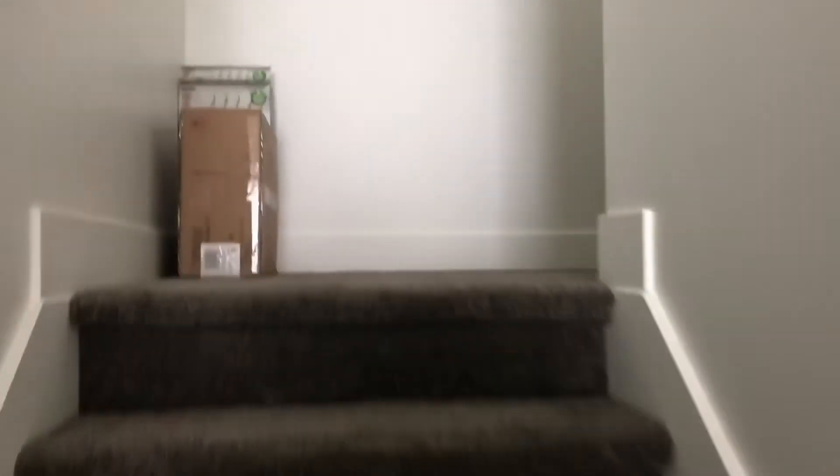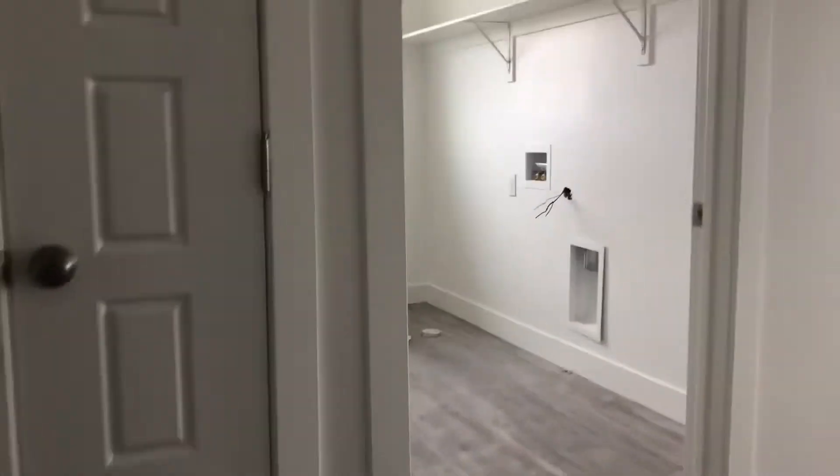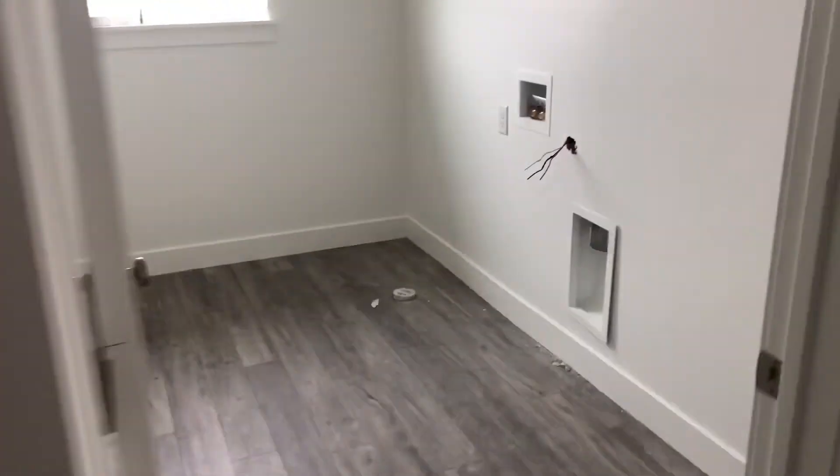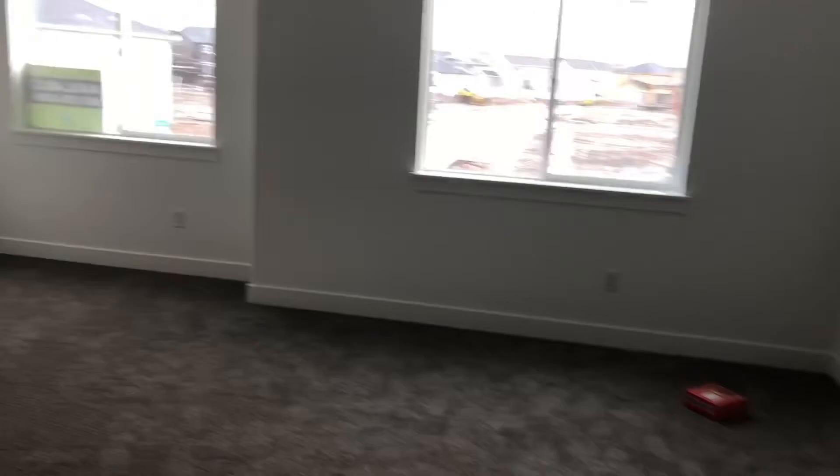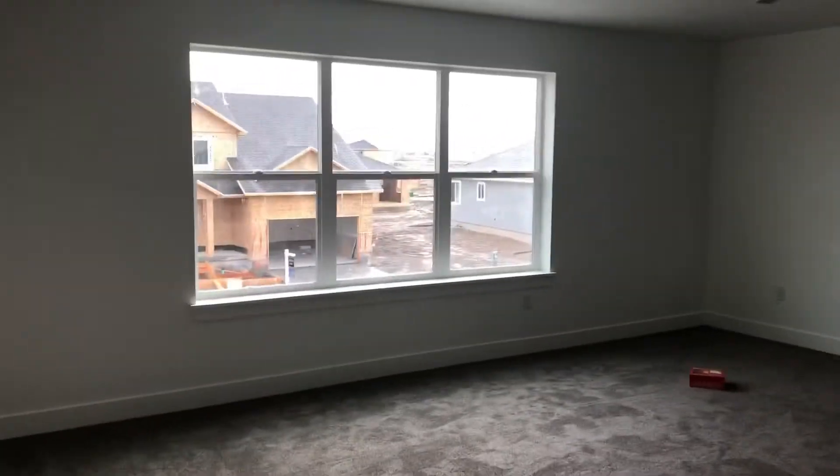It'll go right upstairs here. Then you go upstairs to the top floor — there's a laundry room and a loft area, which is very spacious. It goes into the master room right here, the master bathroom, and it also has a window and a walk-in closet.